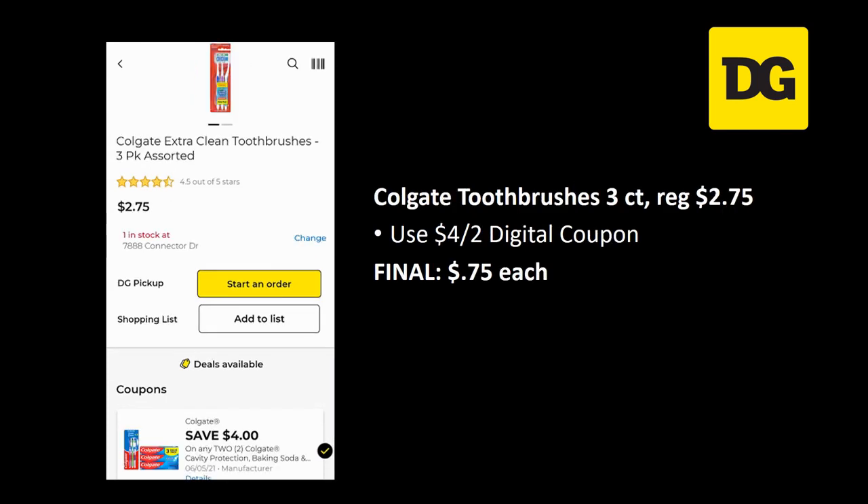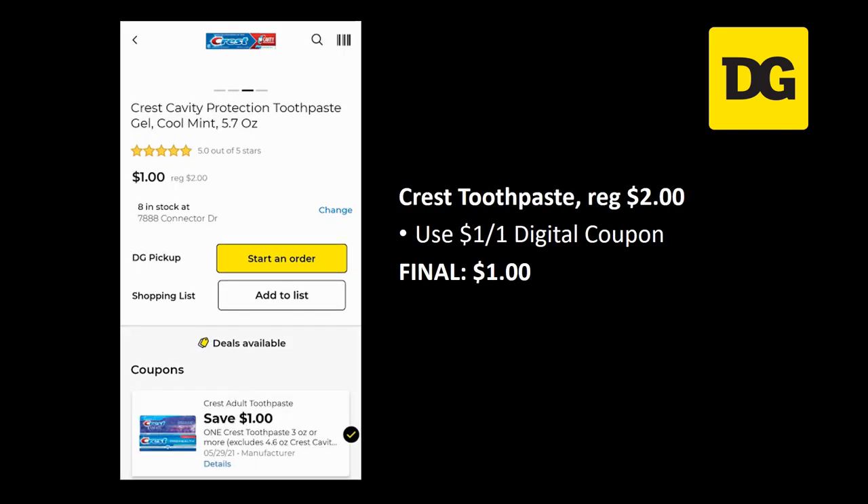The Colgate toothbrushes 3-count are regularly priced $2.75. There is a $4 off 2 digital coupon attaching, so grab two and your final cost is $0.75 each — basically $0.25 per toothbrush, which is a really great deal. We also have a deal on Crest toothpaste, regularly priced $2.00. Use the $1 off 1 digital coupon for a final cost of $1.00. It's a bit overpriced for toothpaste, but it works well as a filler item to help you hit $25.